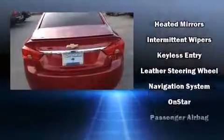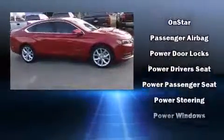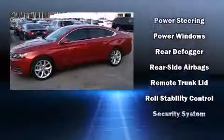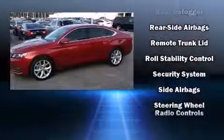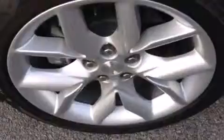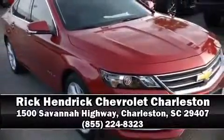Adjustable headrests in all seating positions, front dual zone air conditioning, turn signal indicator mirrors, and one-touch window functionality. Curtain airbags combined with standard stability control create a comprehensive safety network. Stop by our dealership or give us a call for more information.